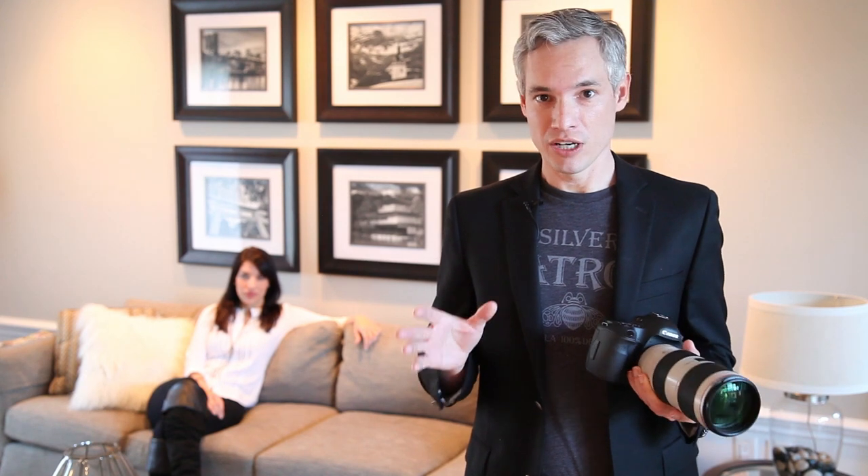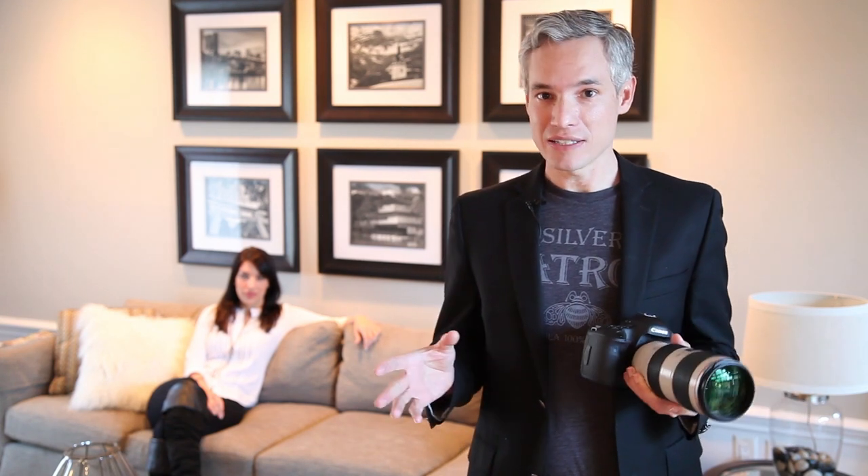I'm going to go through natural-light still portraits, natural-light moving shots that simulate weddings or playing with the kids. I'm also going to go into the studio and shoot it. Then I'll show you some wildlife shots, some landscape examples, and even some night photography.